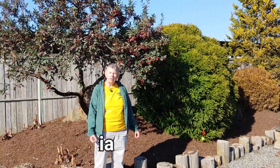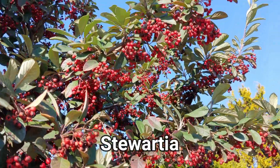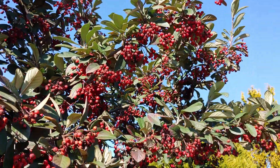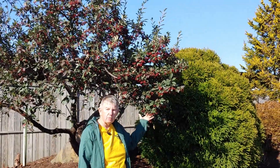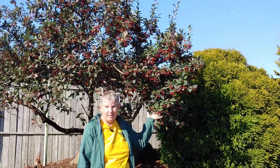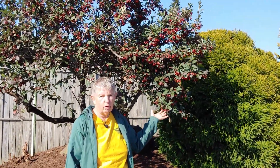I'm standing here in front of a stewardia. Notice the lovely berries on it — the birds like those. These lovely berries offer a pop of color to an otherwise probably drab winter day. In the springtime, the stewardia has lovely flowers. And of course in the summer it keeps its leaves — it has leaves in the winter too. A lovely specimen plant for your yard.